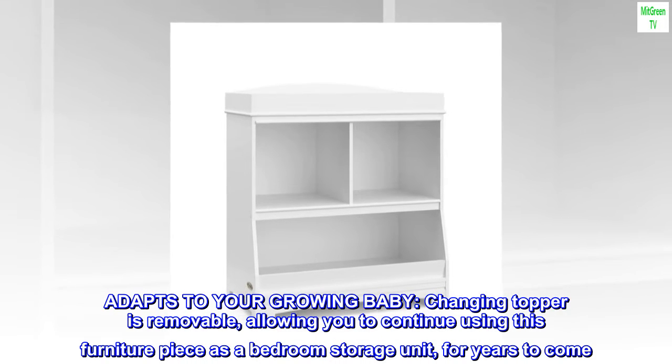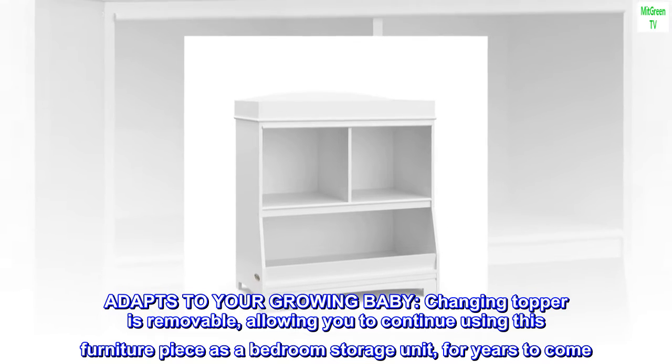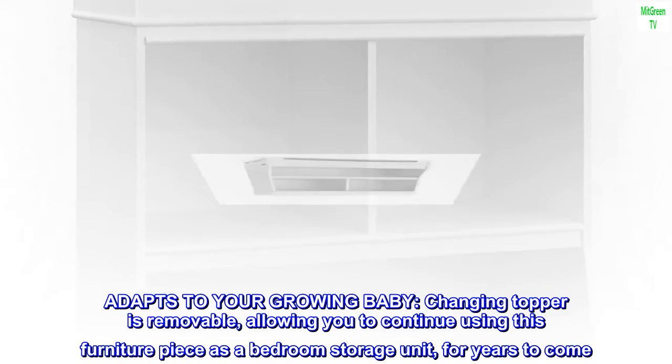Adapts to your growing baby. The changing topper is removable, allowing you to continue using this furniture piece as a bedroom storage unit for years to come.